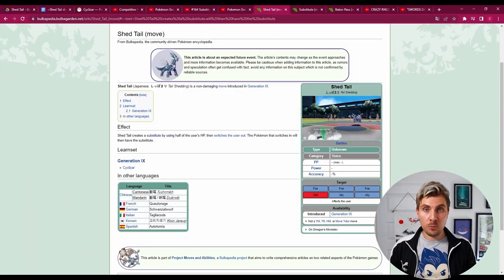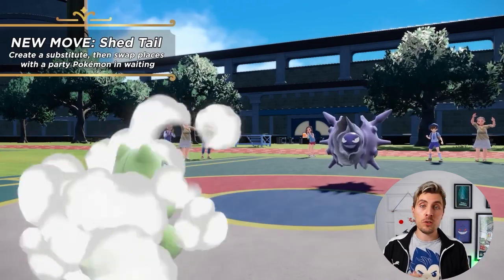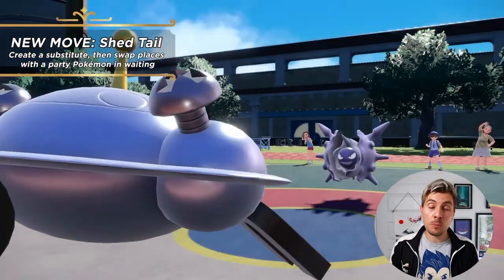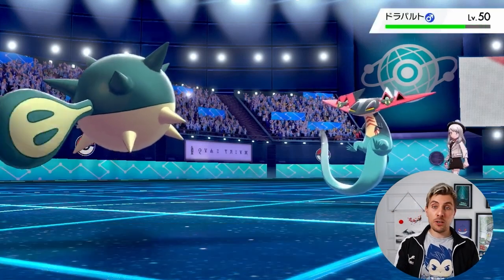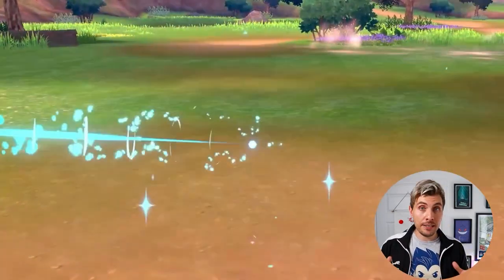The trailer showed off how Shed Tail works. Essentially, Cyclizar uses Shed Tail, loses an amount of its HP in return for a substitute, and at the same time pivots out, allowing you to bring in another Pokémon to take its place. The best way to think about it is a combination of Substitute and Baton Pass used simultaneously as the same move.